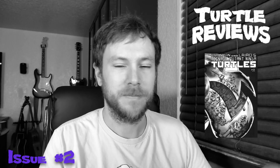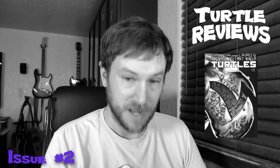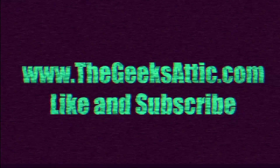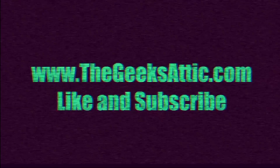So do I recommend that you read Teenage Mutant Ninja Turtles issue number two, TMNT versus the Mausers? Well, of course I do. For the rating, I give this an A+. Looks like turtle time has passed. If you would like to purchase the Teenage Mutant Ninja Turtles The Ultimate Collection Volume 1, I have provided a link down in the description box below. Find me at thegeeksaddict.com and find me across all social media at The Geeks Addict. Have a good one. Cowabunga, dudes.